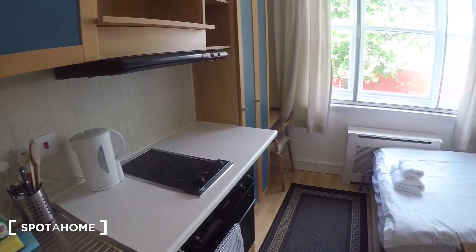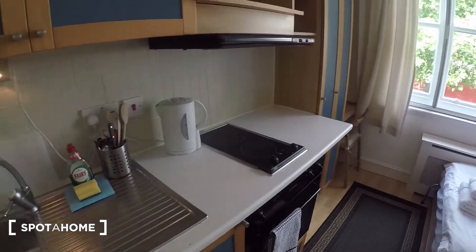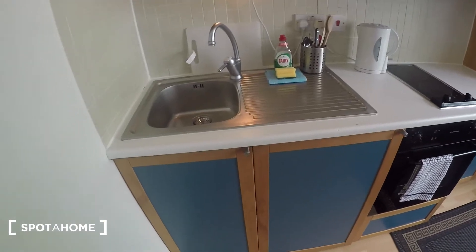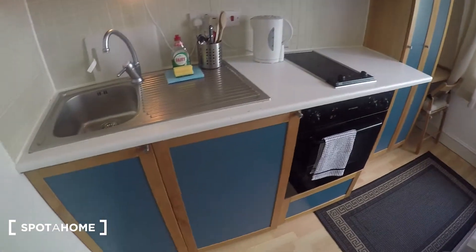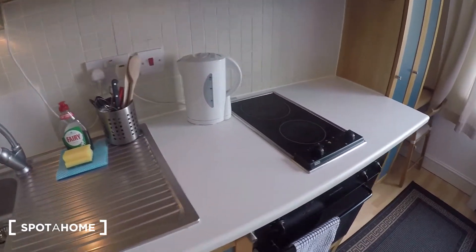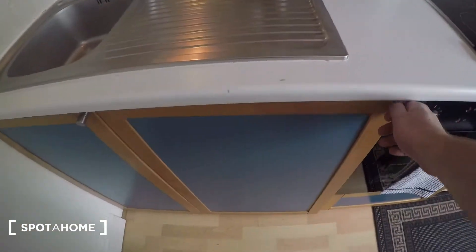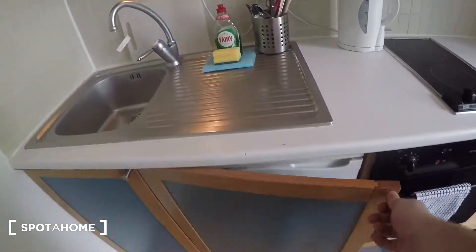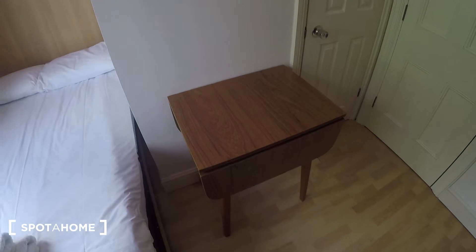It's a cosy studio — you can see the whole flat just from here. This is the kitchen area. Plenty of storage above and below. Sink there, kettle, stove, oven. The fridge is in here, out of the way. There's also a small dining table just there.